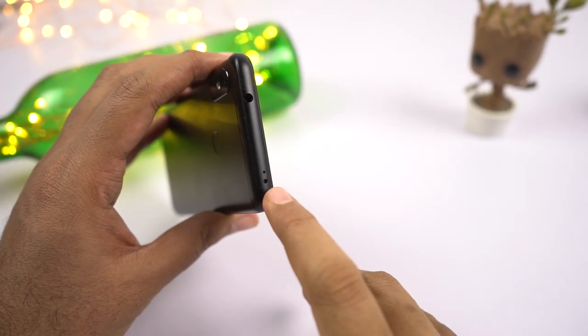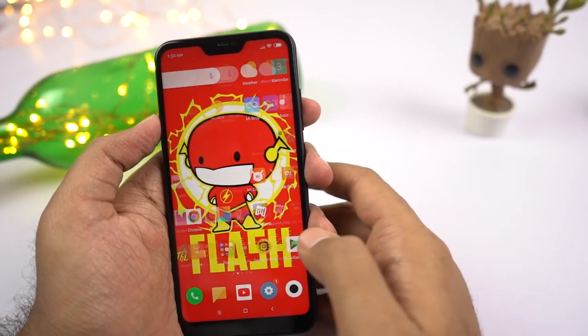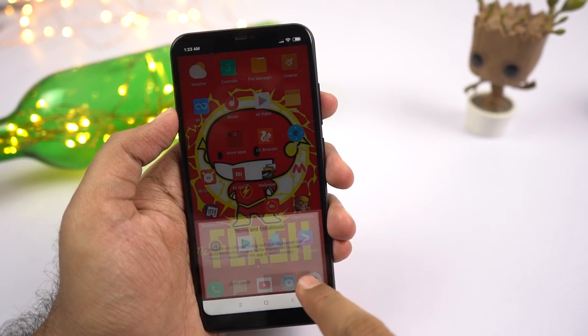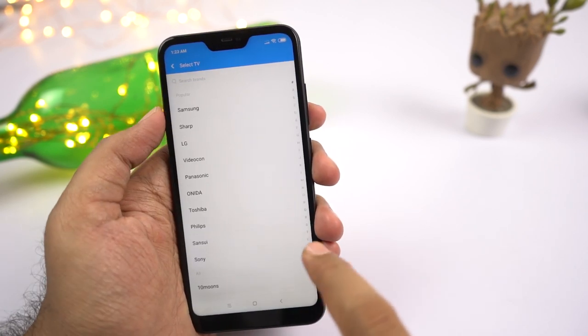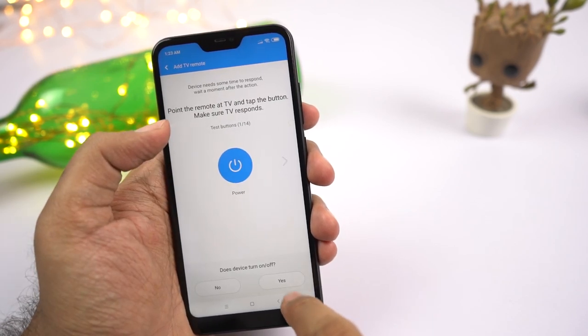This phone also has the famous infrared blaster. This is a feature many brands have dropped, but Xiaomi is still providing it with almost all their phones except the POCO ones. Using this sensor along with the MI Remote app, you can control anything — TV, AC, or anything that has an infrared sensor. If you can't find your remote in the MI Remote app, it also supports third-party applications like Peel Smart Remote.